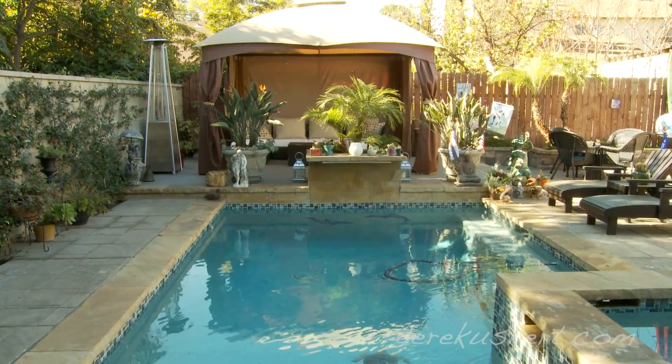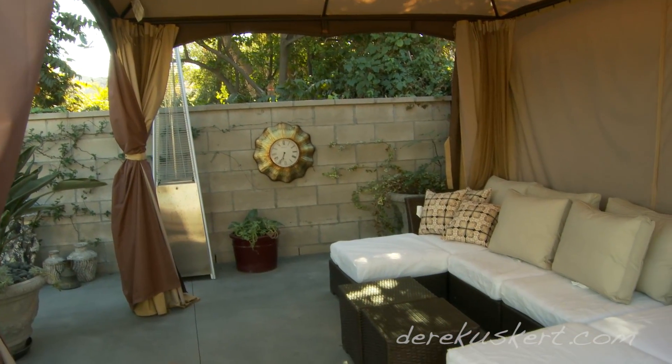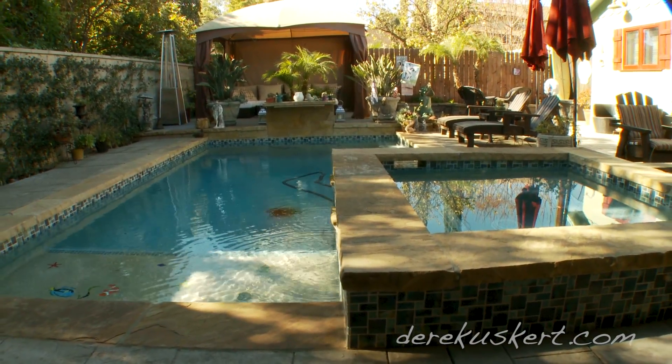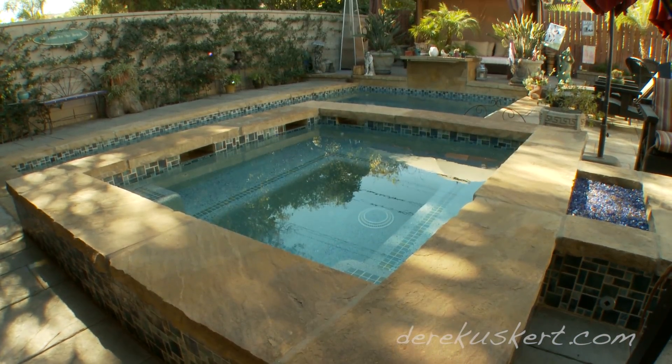We had a small backyard space and we wanted to transform it into a nice family space and gathering space, with a pool and a spa as a focal point. It's in Burbank, so a hot climate.